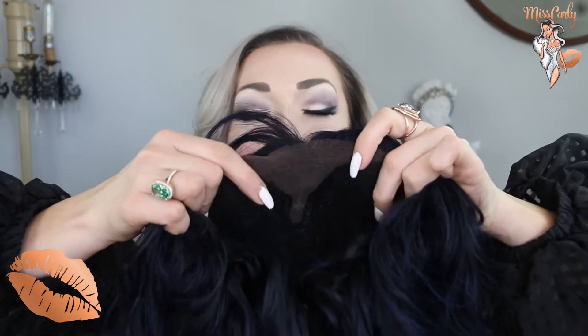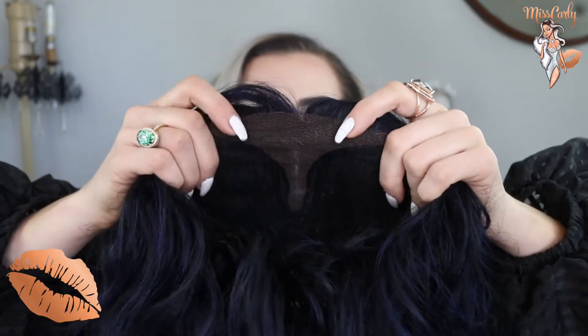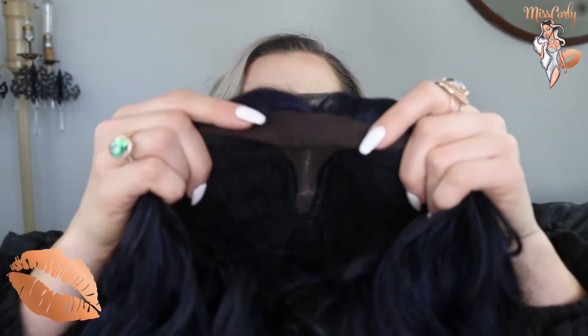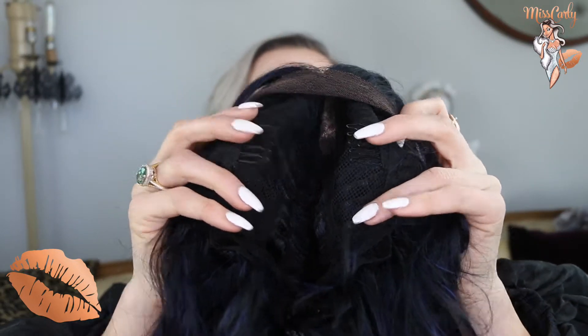Let's talk about the construction of the wig. Just like the other one, if you watched it, it has this really great fan part right here, which means you can part it to the right, to the left, or down the middle — literally however you want to part it. And then there are two clips on the sides, and one standard clip in the back with fasteners to make it tighter or looser to the side of your head.